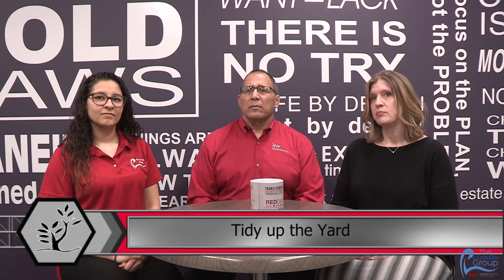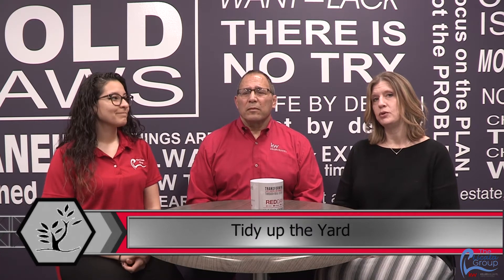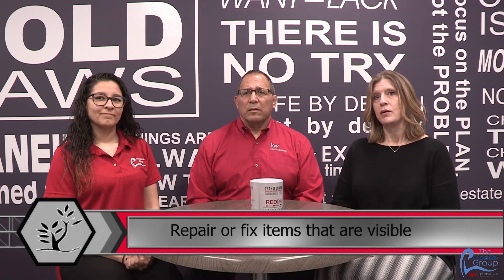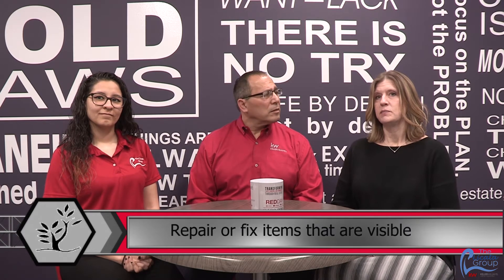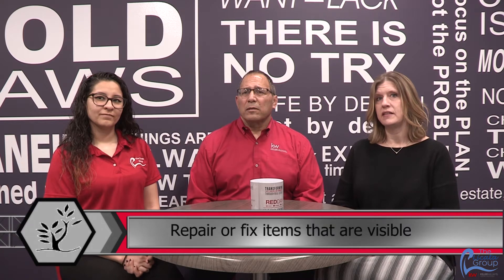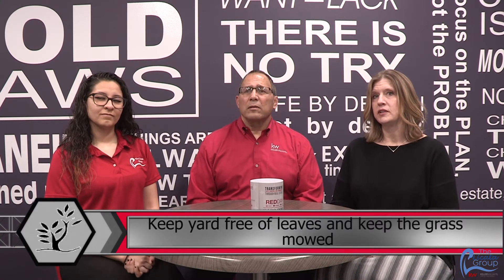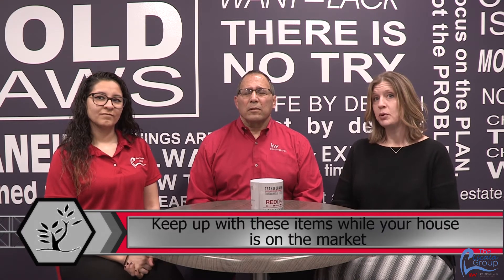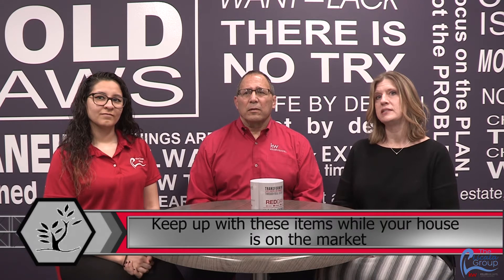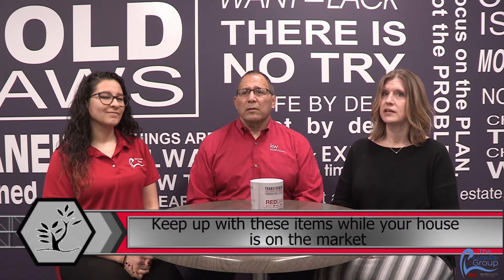Another thing is to tidy up the yard. Any items that may be an eyesore need to be moved or put away. Repair or fix items that are visible from the street — some things may include repairing loose shutters, siding, things of that nature. Also, keep the yard free of leaves and keep the grass mowed during the warm months. Most importantly, keep up with these items while your house is on the market. Don't do them once and not maintain.